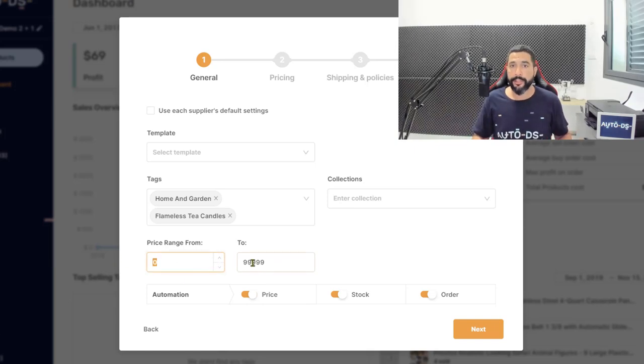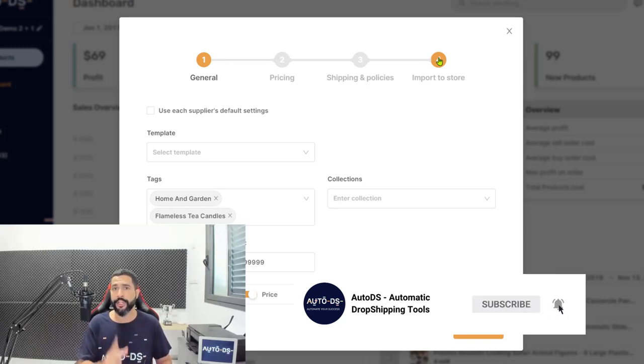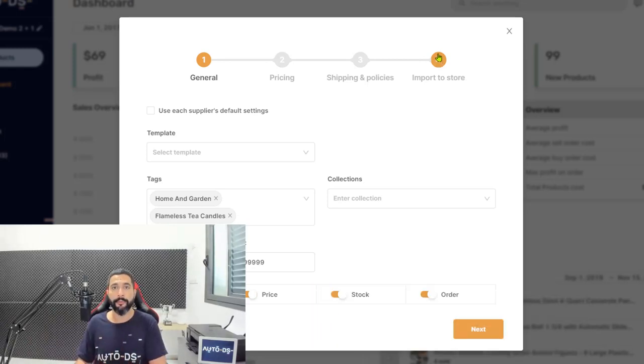If you need help adding products to your stores, there are tutorials for every section in the AutoDS knowledge database on the website, plus live chat support available at any time of day — just log on to AutoDS and use the chat option in the bottom right. Once done with general settings, click next for pricing settings, shipping and policies, and then you can import products directly to your store or to a drafts page to optimize them further before AutoDS monitors them. That's how simple it is to add tens, hundreds, or even thousands of products in just a few clicks.